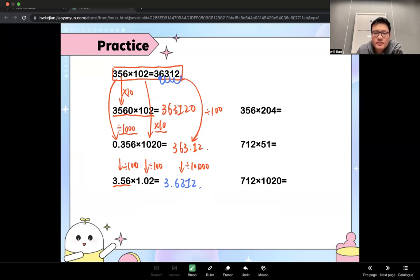For the second column: the first number stays as 356, but the second number is times 2, so the final answer is times 2. 36,312 times 2 gives 72,624. For the second row: the first multiplier times 2 and the second divided by 2 — they cancel out, so the answer never changes: 36,312.